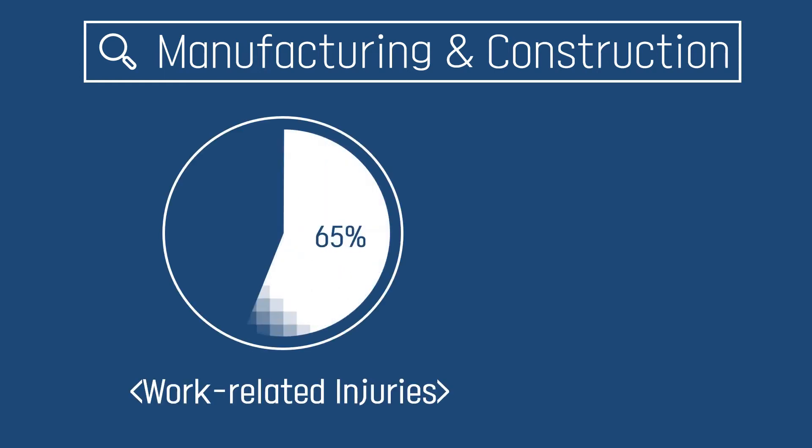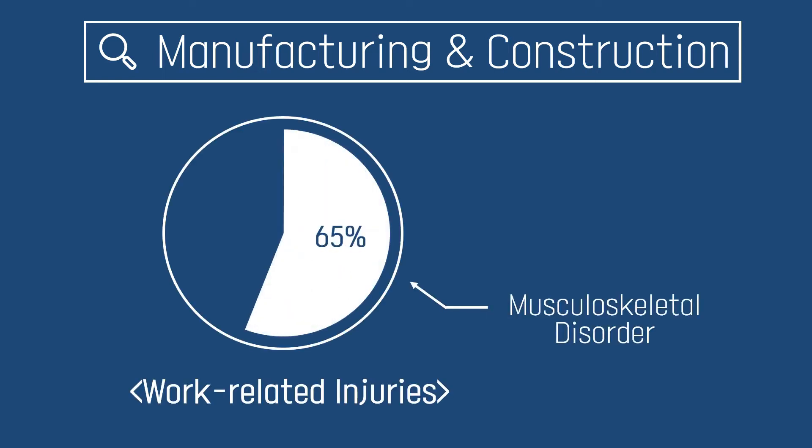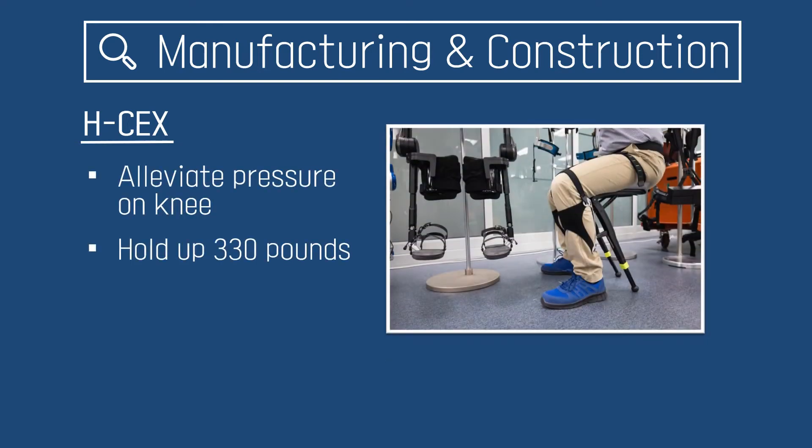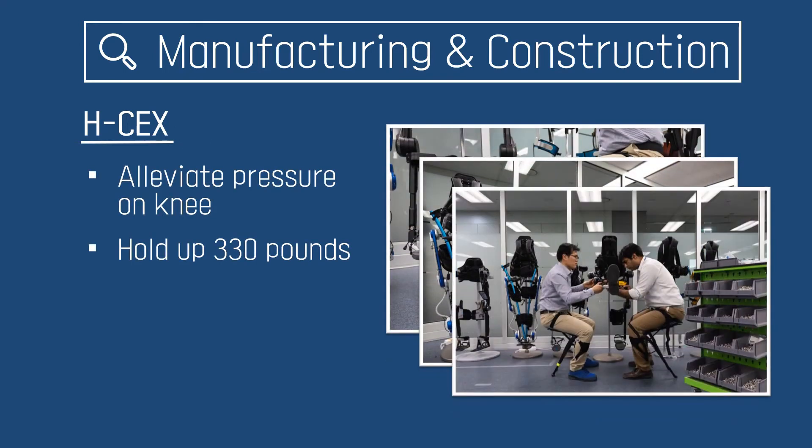Applications of exoskeleton robots can be found in different parts of our society. According to the Corwin and Dispare Health Association, musculoskeletal disorders are one of the serious injuries, accounting for 65.7% among reported work injuries. Exoskeleton robotics has been applied in the manufacturing and construction industry to prevent and avoid injuries. For example, HCEA's a strain-relieving exoskeleton has been made to alleviate the pressure on the lower body.